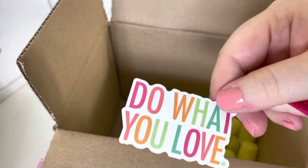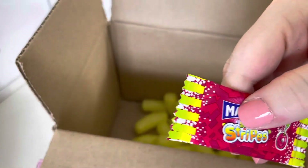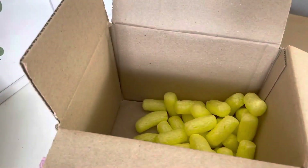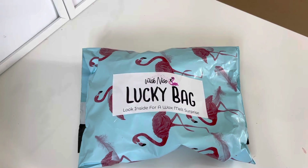I also found a sticker saying 'do what you love' and another Maoam — I think it's sour cherry. And I got a lucky bag. I haven't had one from here in a while; I was getting wax melts with scents I didn't really love and I ended up with too many. But this month the pictures she was showing looked amazing — it looked like you got Body Shop goodies in the bag, so we'll have to wait and see.